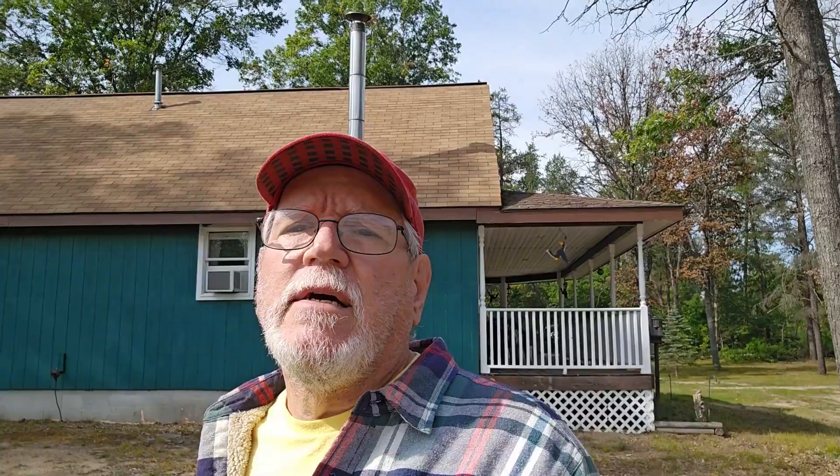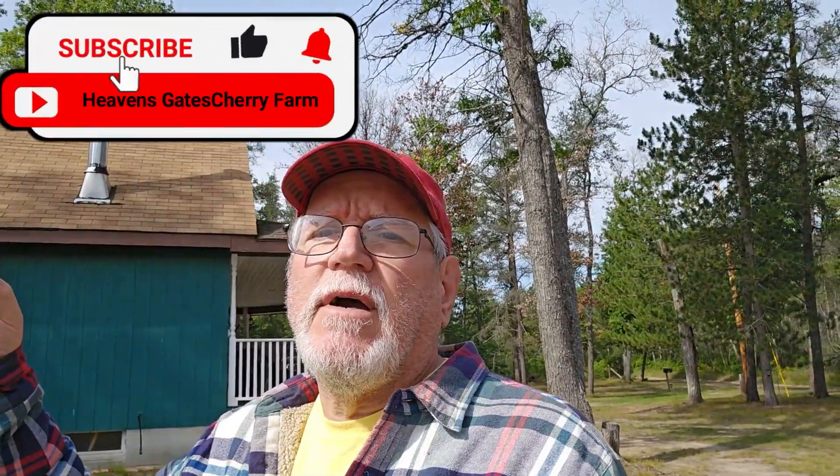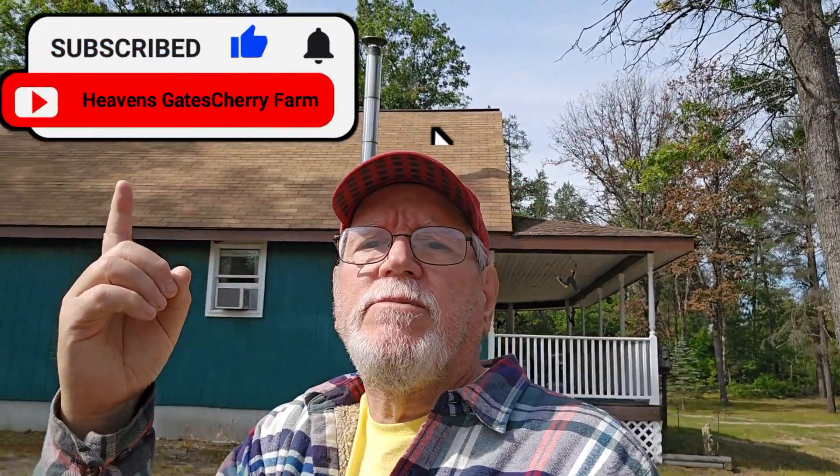I'm gonna let you go - hit that like and subscribe up there. It doesn't cost you anything, just like and subscribe and let us know you're there with a comment. We'd love it. By the way, comment on what's going on with those tomatoes - is it black rot or whatever it is, let me know. Alright, you guys take it easy, we'll see you on the next one. Bye now.